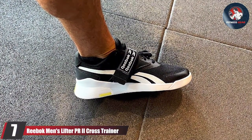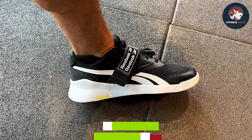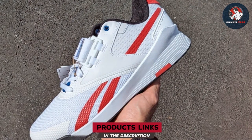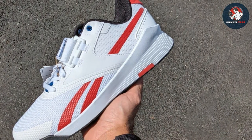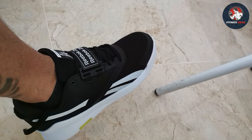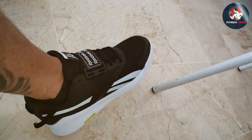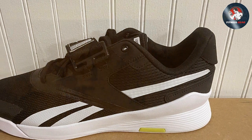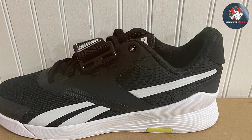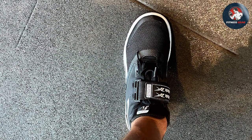Finally, number 7: Reebok Men's Lifter PR Cross Trainer. The Reebok Men's Lifter PR Cross Trainer is a testament to Reebok's commitment to quality and functionality. Tailored for weightlifting enthusiasts, these cross trainers excel in providing the necessary support for heavy lifts. The sturdy design, coupled with a secure fit, ensures stability during squats, deadlifts, and other powerlifting exercises. Featuring a durable synthetic upper, the Lifter PR prioritizes durability without compromising on breathability. The hook-and-loop strap system enhances foot lockdown, promoting a secure fit for optimal power transfer. The EVA midsole offers responsive cushioning, reducing impact and enhancing comfort during intense lifting sessions.